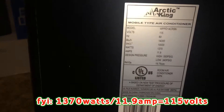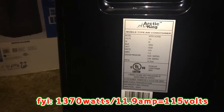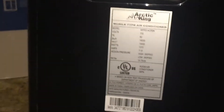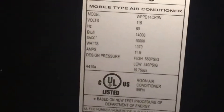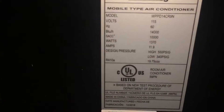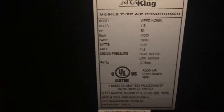Looking at the make and model. This unit is 11 amps. I wonder how many amps the window unit is by comparison. The camera won't focus — I'm spending like 10 minutes trying to get this to focus. That's about as good as I can get it. So there's the label. We're zoomed out.